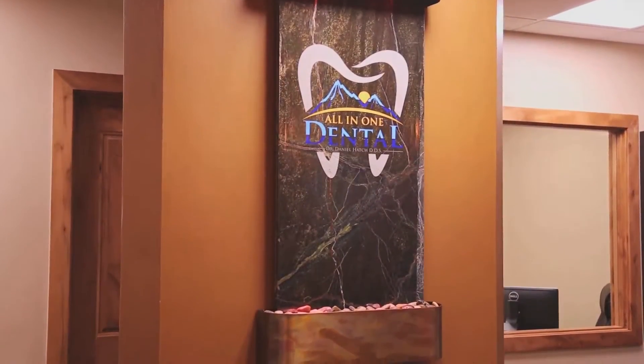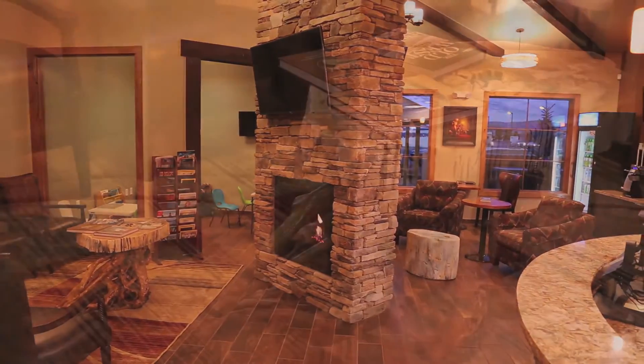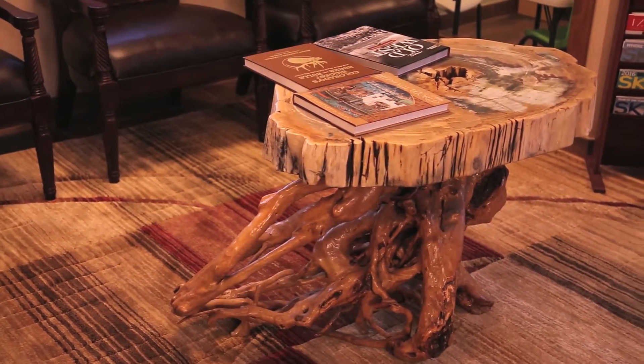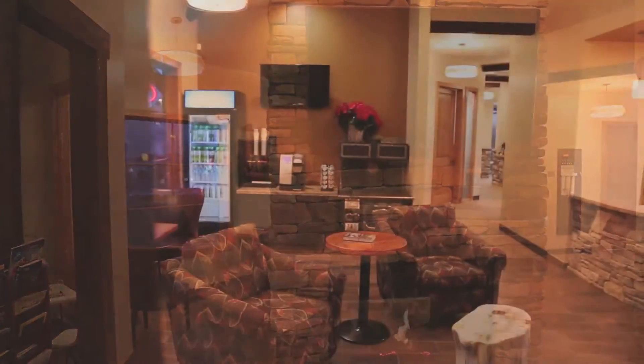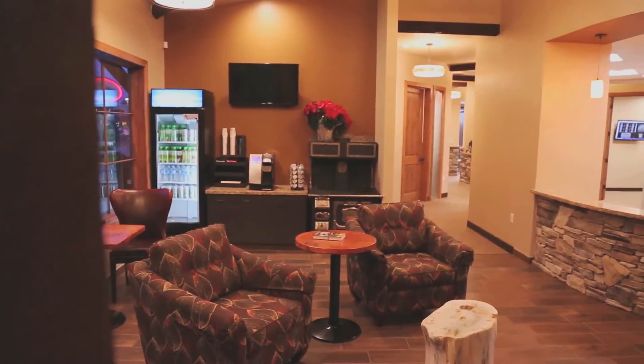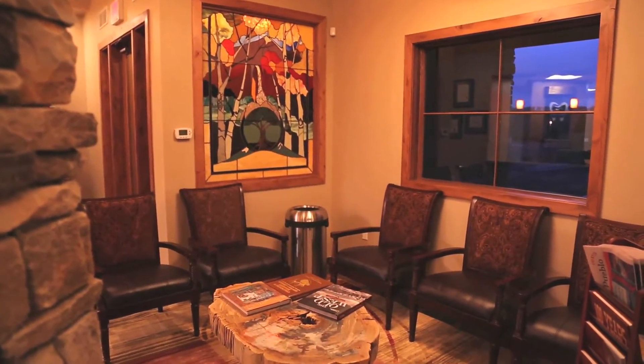Welcome to All-in-One Dental. The lobby is designed for patient comfort and features a water feature, a double-sided fireplace, petrified wood tables, a complimentary juice and coffee bar, free WiFi, a kids area, and plenty of sitting space where you can relax, read, watch TV, or work while you wait for your kids.